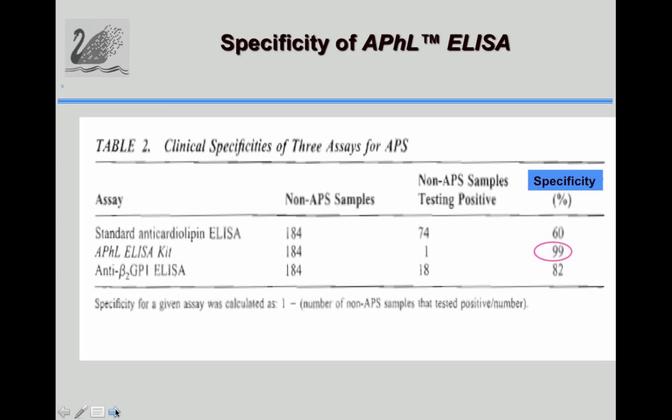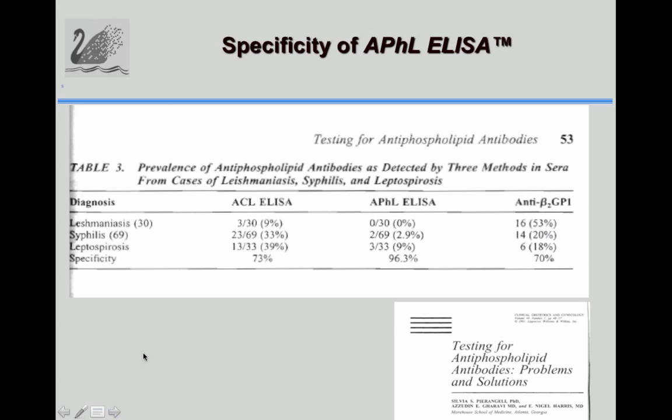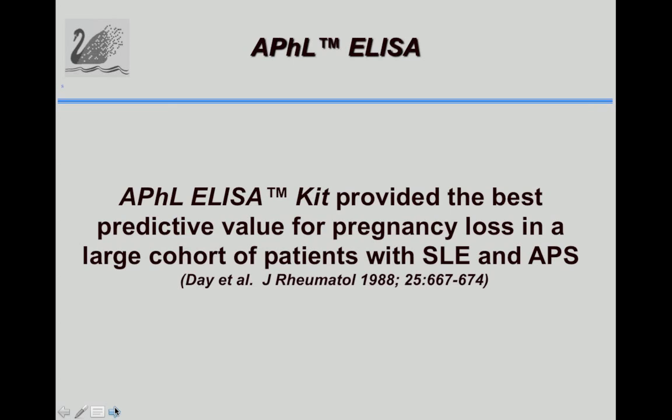In another assay using 184 samples of infectious diseases, other autoimmune diseases, rheumatoid arthritis, and others, the specificity of the APHL ELISA kit was 99%, compared to cardiolipin at 60% and anti-beta-2-GP1 at 82%. A Brazil study examining leishmaniasis, syphilis, and leptospirosis showed specificity of the APHL ELISA at 96.3%, compared to cardiolipin at 73% and anti-beta-2 at 70%. Notably, a number of infectious diseases were also picked up as positive in the anti-beta-2-GP1 test.